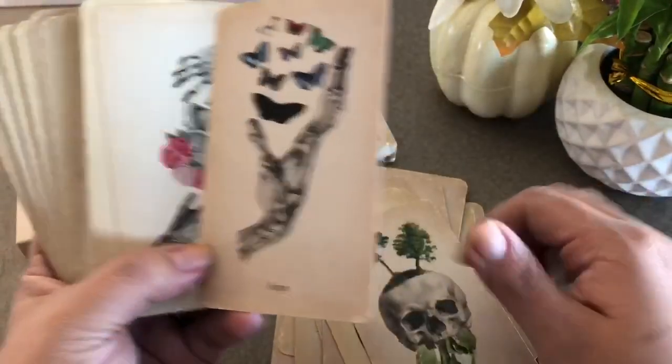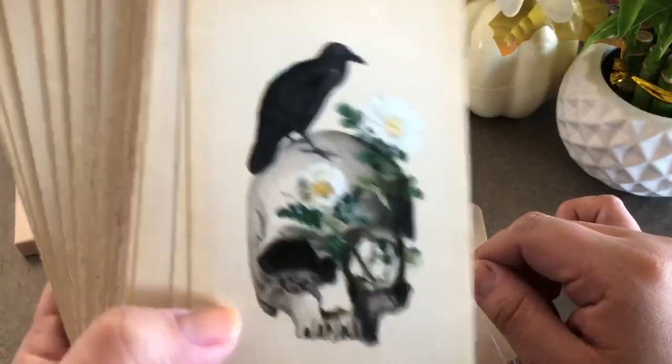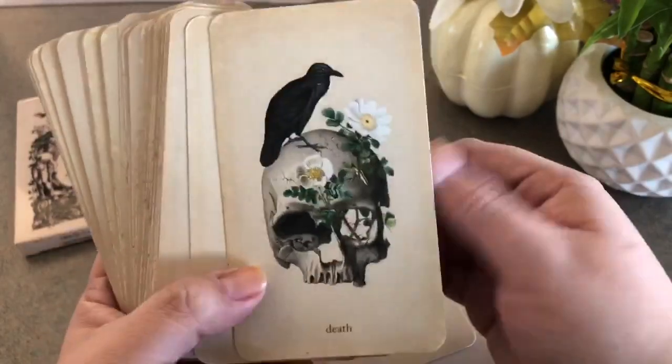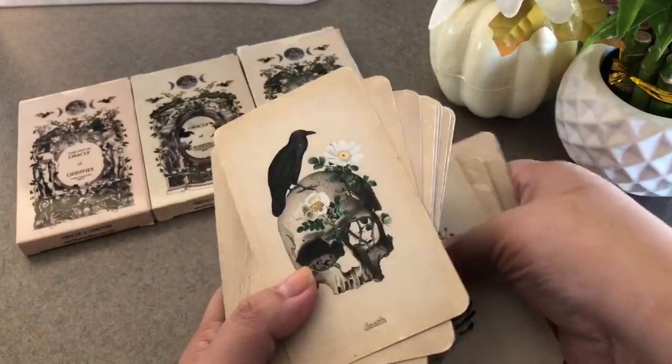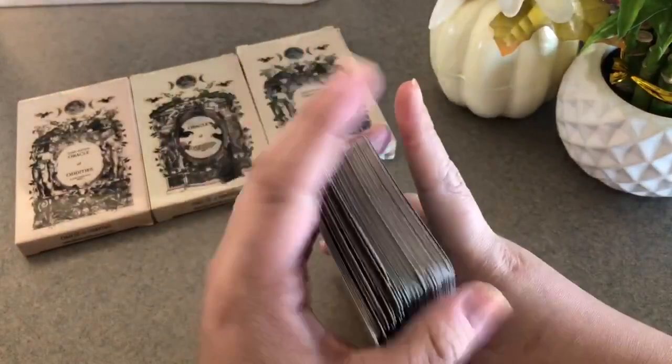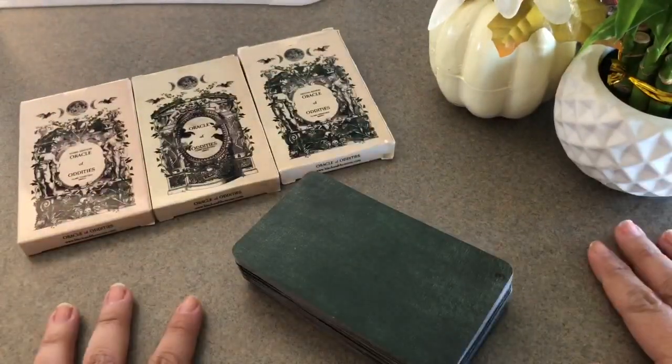She's so brilliant for creating this. This one has crystals in it — I never really noticed that, I love it! That is the Oracle of Oddities — one of my favorite decks and I'm so happy to have owned all three editions.